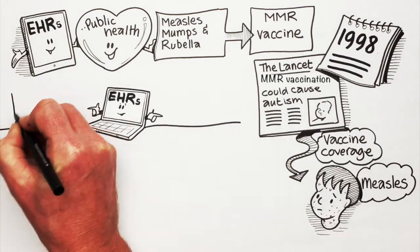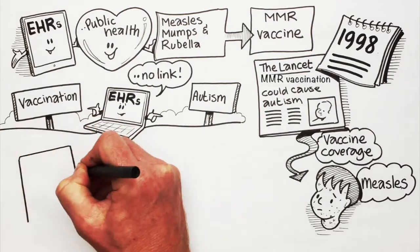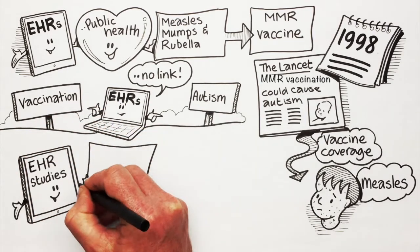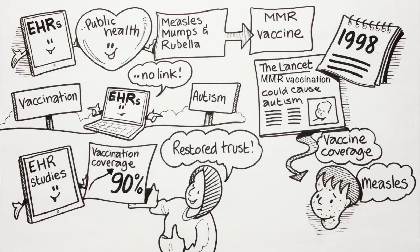EHRs were then used to investigate the association between vaccination and autism, and no link was found. After these EHR studies, vaccination coverage went back up to 90%, which showed there was restored trust in the vaccine.